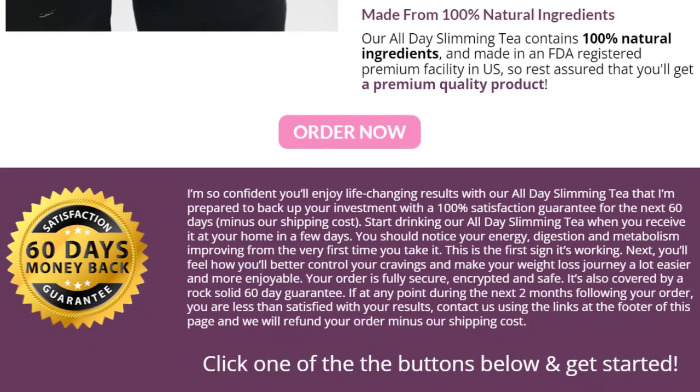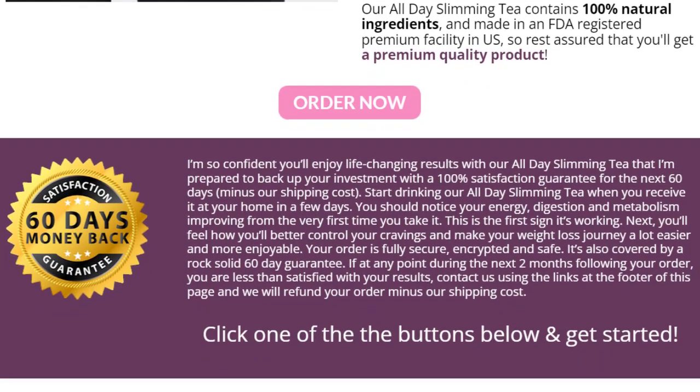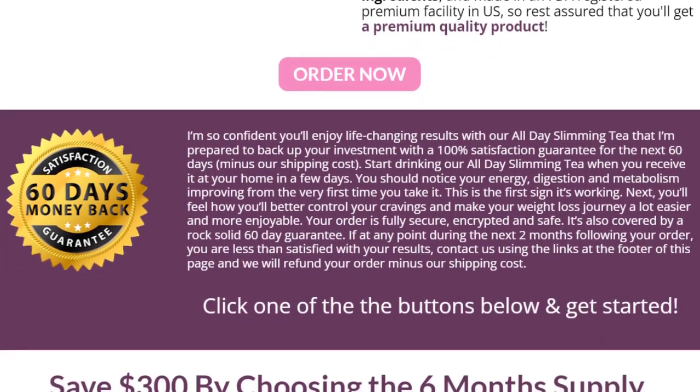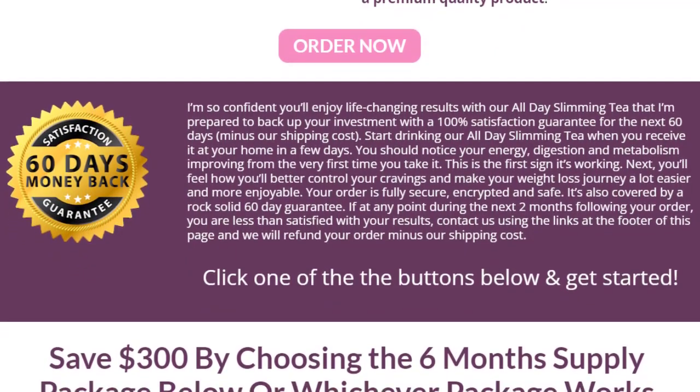Another very important thing you need to know is that All Day Slimming Tea has a 60-day money-back guarantee. If you are not fully satisfied with the supplement, you can request a refund from the manufacturer within 60 days of purchase — no hassle and no questions asked. This means you have nothing to lose.